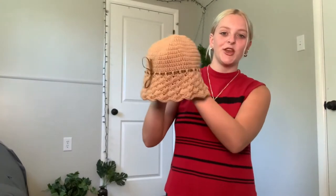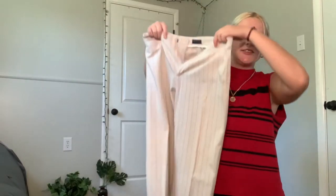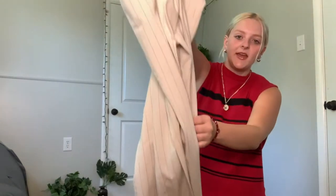Then I've got this super cute knit little beach hat — kind of fun, kind of like the crochet stuff everyone's liking right now. Then I have these Docker trousers — they're white with maybe blue pinstripes.